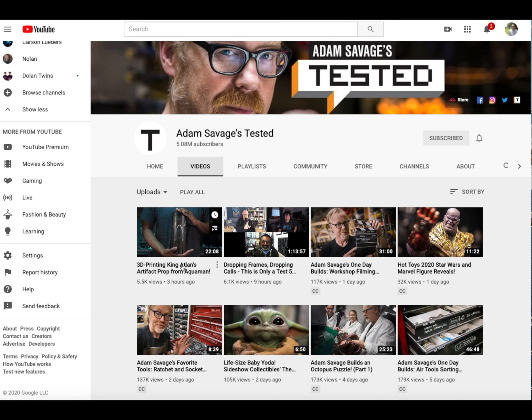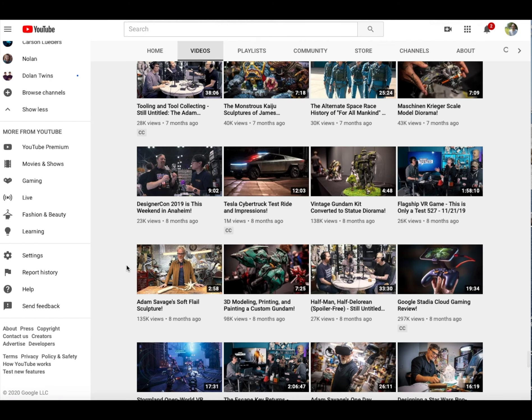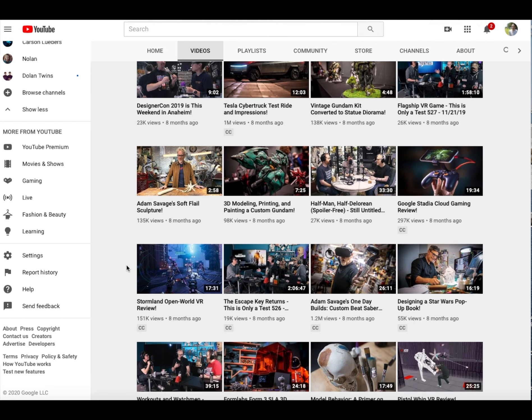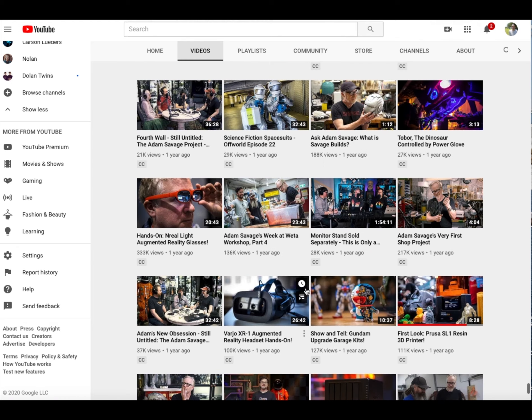If you go through his YouTube channel videos you can see quite a few related to 3D printing — like reviewing a printer or 3D printing desktop figurine prop type stuff. And since he's been in television for a while and he's into prop and special effects maker type stuff, you can see that 3D printing has clearly affected Hollywood.